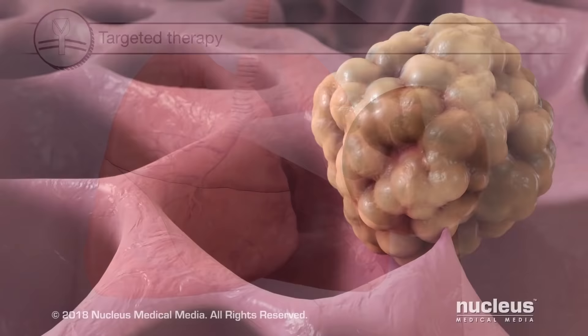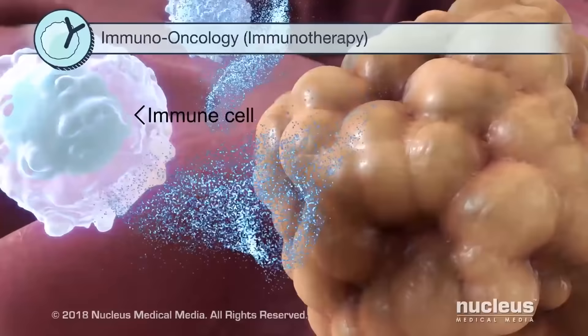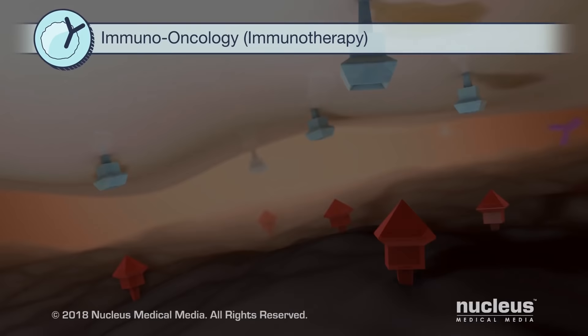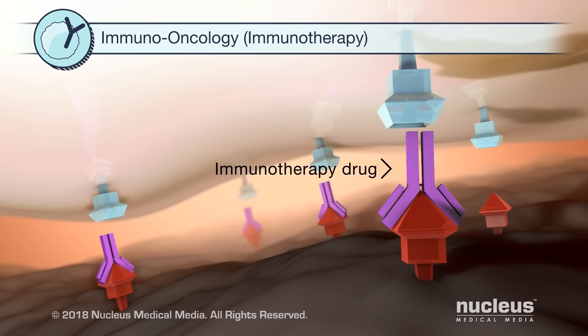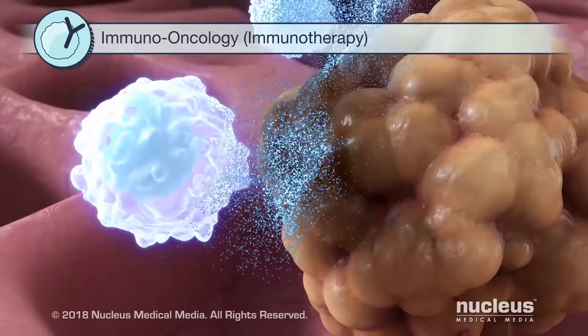Immuno-oncology, also known as immunotherapy, helps your immune system fight cancer. Cancer can sometimes hide from the immune cells that attack them. For example, cancer and immune cells may have proteins called checkpoint proteins. When they attach, attack from other immune cells is stopped. Some immunotherapy drugs for lung cancer block the checkpoint proteins from attaching to each other. As a result, the immune cell can attack and destroy the cancer cell.